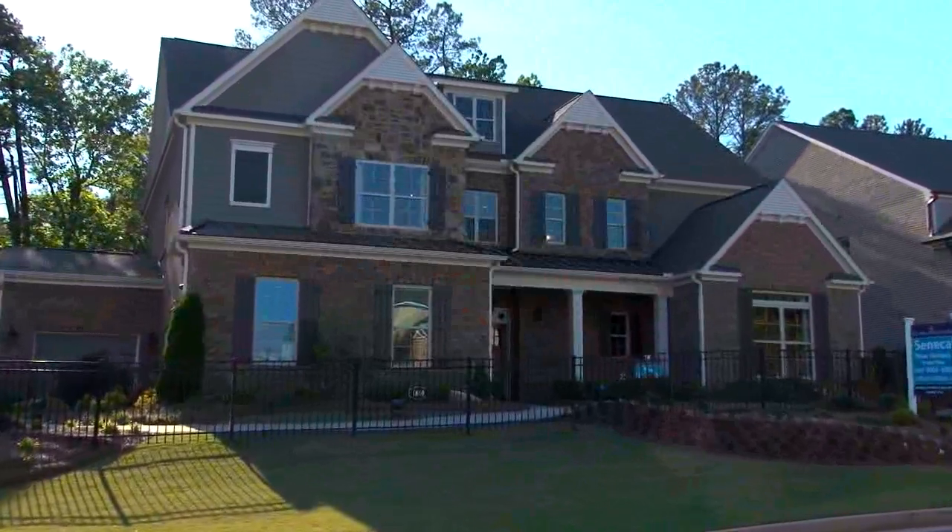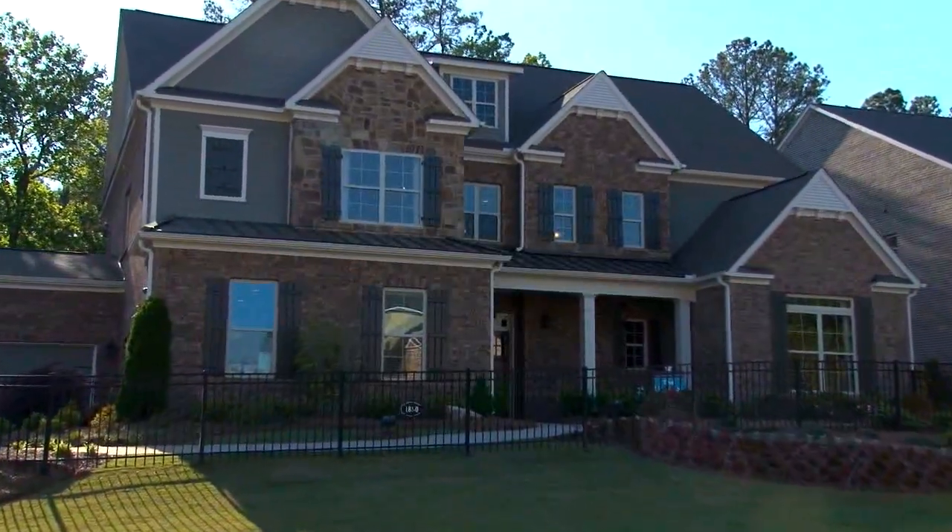We're incoming right now at Cal Atlantic Seneca Overlook, which is the fifth phase of this very impressive and successful community of Seneca. Steve Bassel is coming now to talk to us about the beautiful Cal Atlantic homes they're building, as well as all there is to offer from this great location.